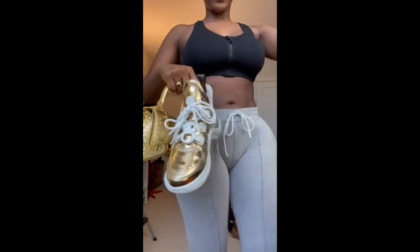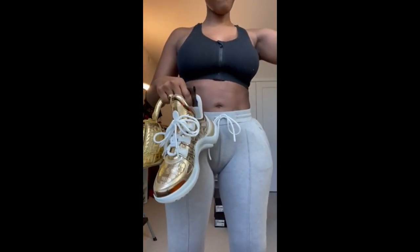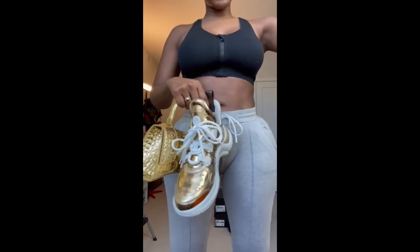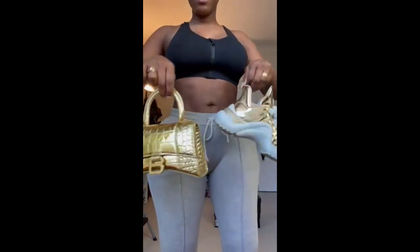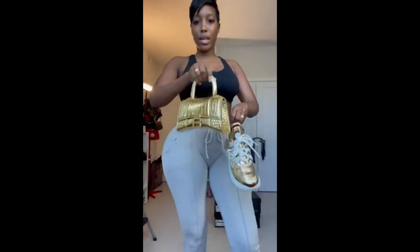Super cute together. I purchased these to go together. Cute together, right?